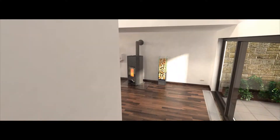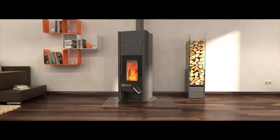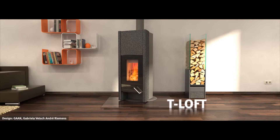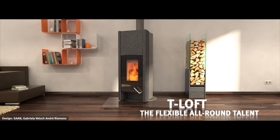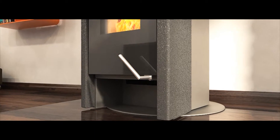The T-Loft is a genuine multi-talent that combines an elegant design of straight lines with top performance and large storage capacity. It well deserves its reputation as a flexible all-round talent that can radiate over 10 hours of feel-good warmth with only a single charge of wood. The T-Loft is elegant and functional.